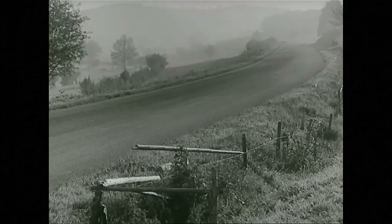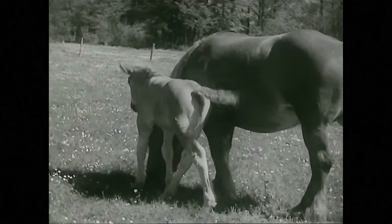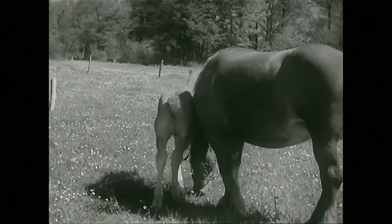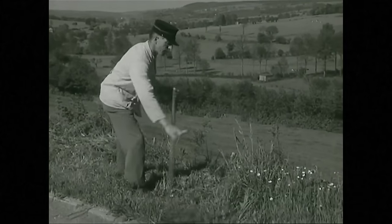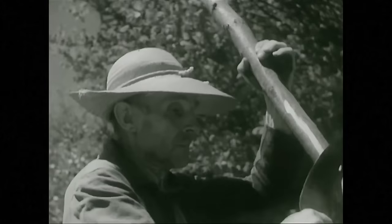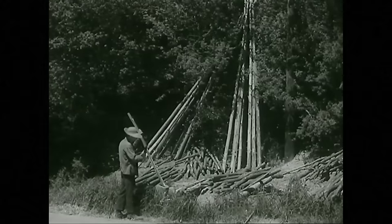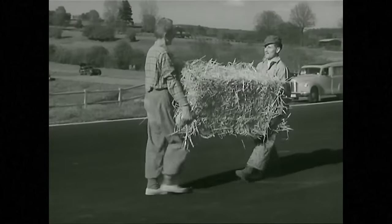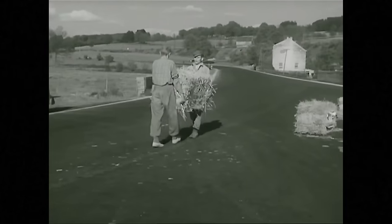A country road in Belgium, winding peacefully through the hills of the Ardennes forest. But from time to time, this peaceful life is ripped apart, and the road is got ready for different and exciting things.